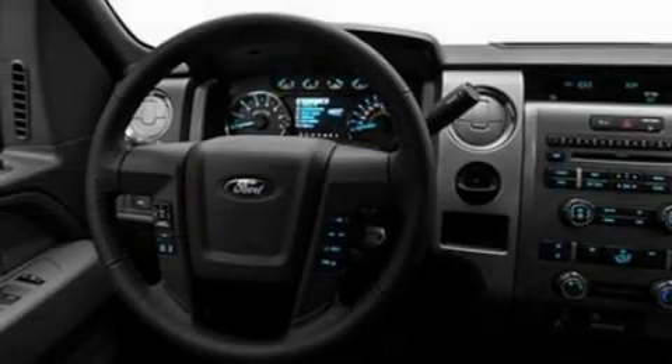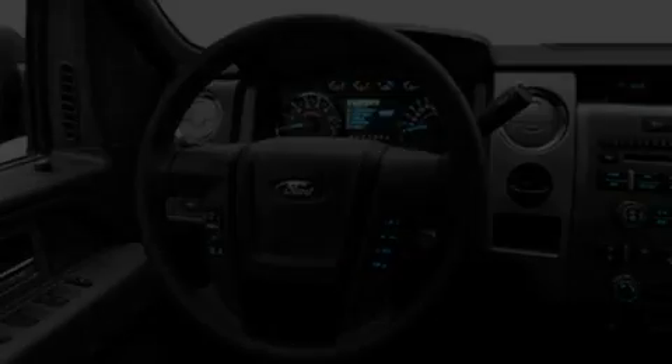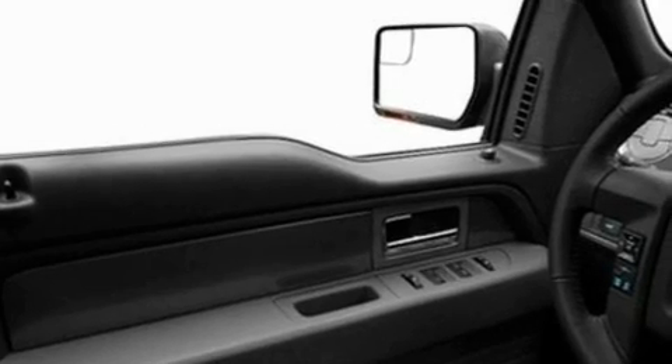Its top features include four well-positioned speakers, a double wishbone independent front suspension, 17-inch wheels, an engine immobilizer theft deterrent system, 12-volt power outlets, a full-size spare tire, a low tire pressure indicator, traction control and stability control systems, an anti-lock braking system, and folding rear seats.